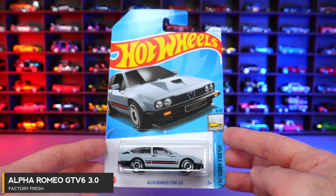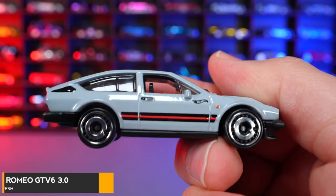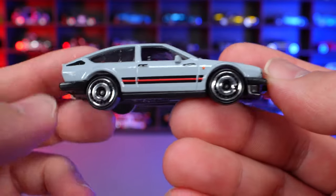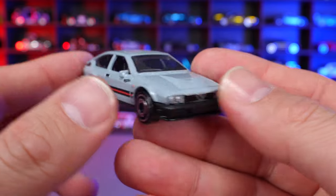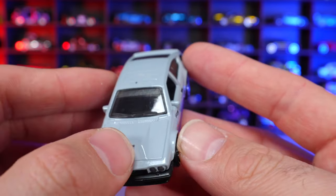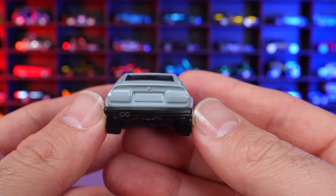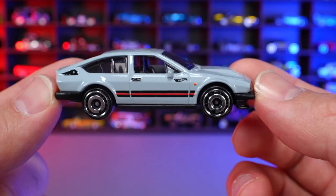Alfa Romeo GT V6 3.0 from Factory Fresh. Fresh new recolor in a nice gray, which is a really popular color right now. Nice striping on the side, classic style wheels, good detail on the front end lights, and a nice hood. Clean striping down the side with no detail on the back. Overall a great new recolor for a cool looking casting.